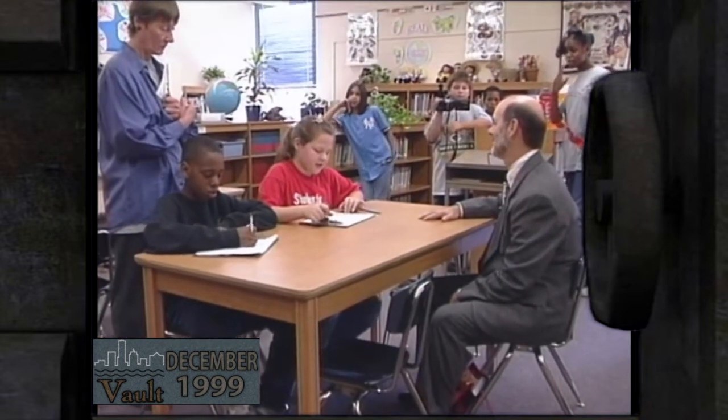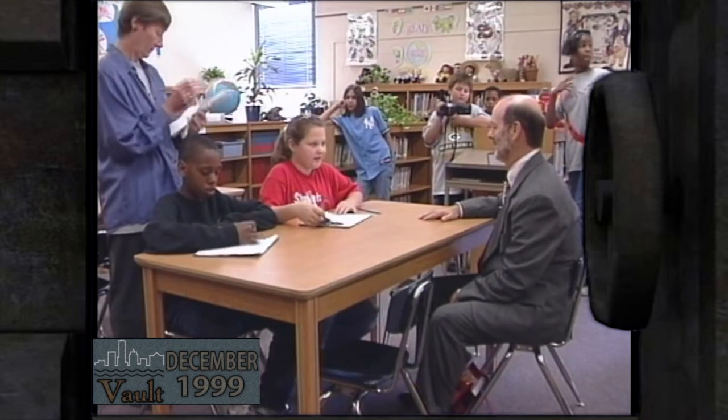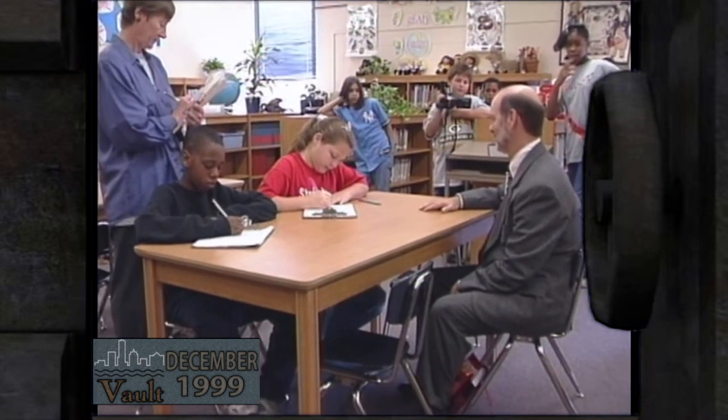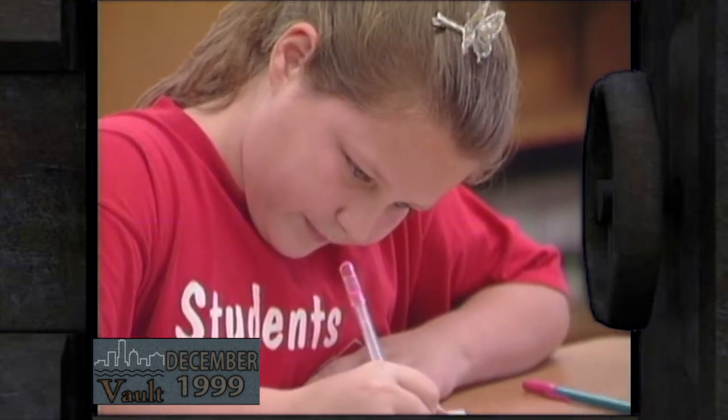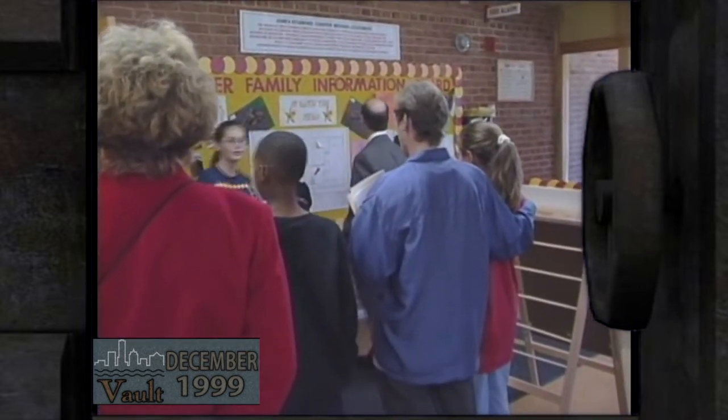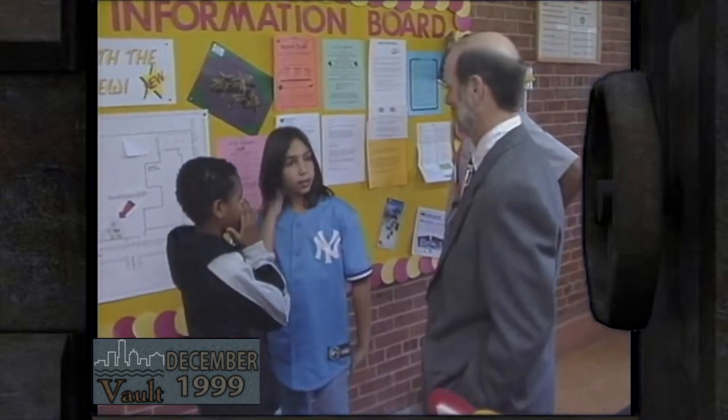When asked what is the most interesting part of his job, Corte said the part he likes the best is visiting the schools, because as a principal he never got to see anybody else's school. Now he's seeing probably two or three schools a week. Each school has its own personality and its own set of problems, so walking through is probably the best way to understand what kind of problems and opportunities there are. Corte has no children of his own but feels he has 103,000 children — the number of kids in the public school system.